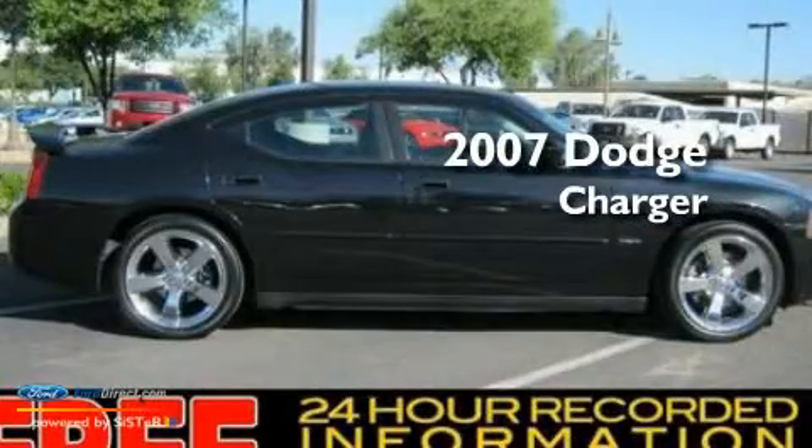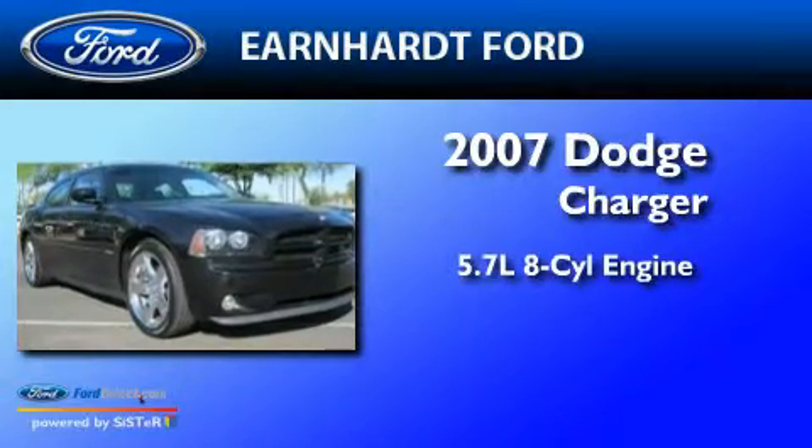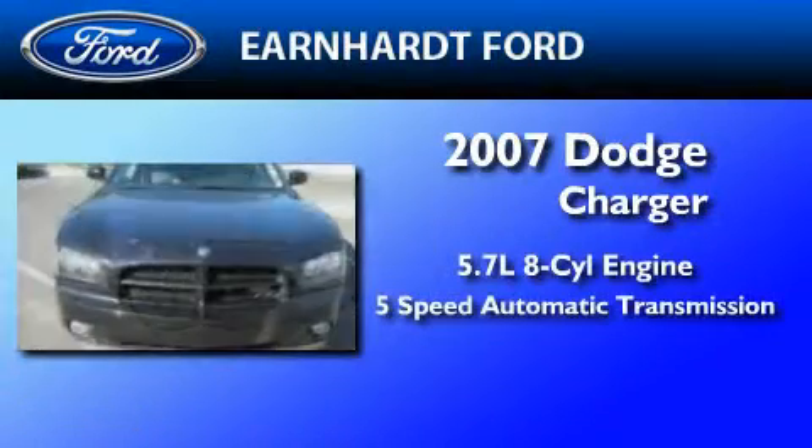This is a 2007 Dodge Charger. It features a 5.7-liter 8-cylinder engine and a 5-speed automatic transmission.